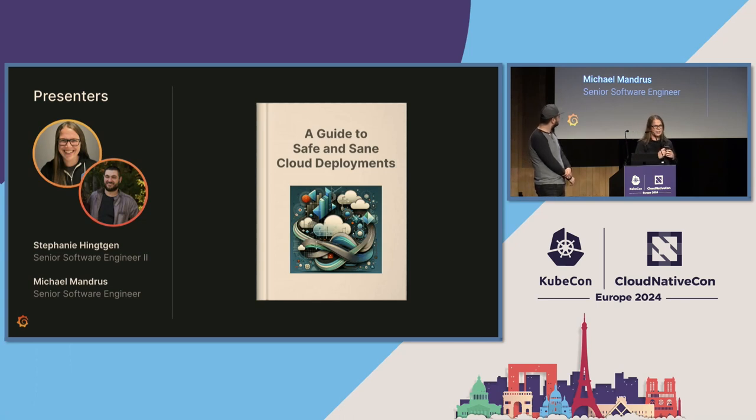I am Stephanie Hinchton, and I am a senior software engineer at Grafana Labs. I am Michael Mandrus. I am also a senior software engineer at Grafana Labs. And this is our guide to sane and safe cloud deployments.